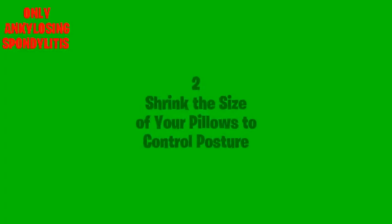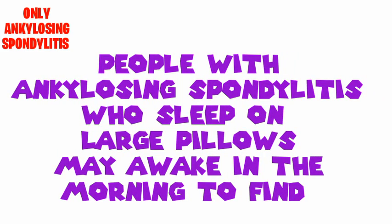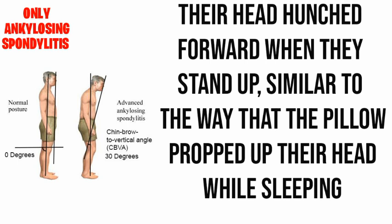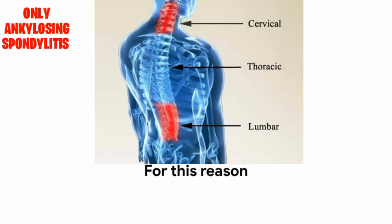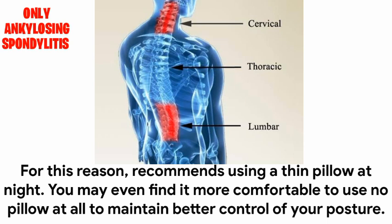Tips and tricks number two: Shrink the size of your pillow to control posture. People with ankylosing spondylitis who sleep on a large pillow may awake in the morning to find their head hunched forward when they stand up, similar to the way the pillow propped up their head while sleeping. For this reason, it is recommended to use a thin pillow at night. You may even find it more comfortable to use no pillow at all to maintain better control of your posture.